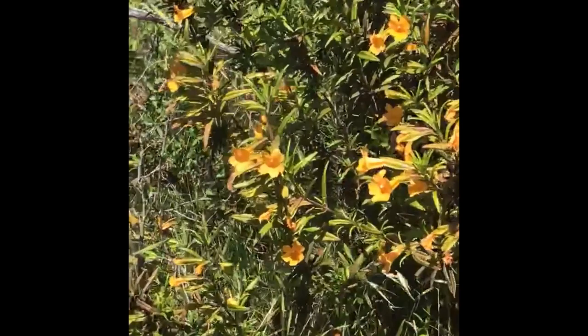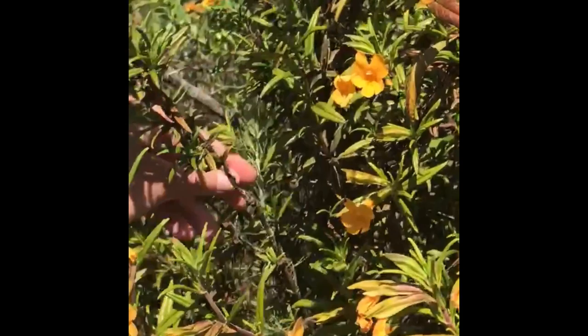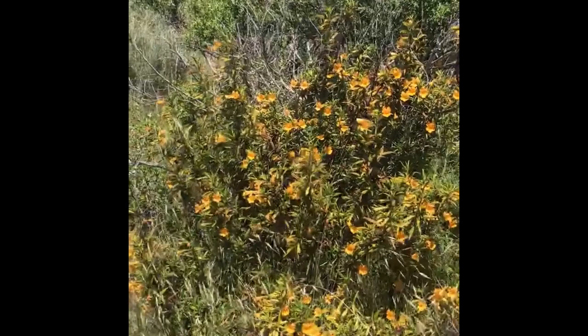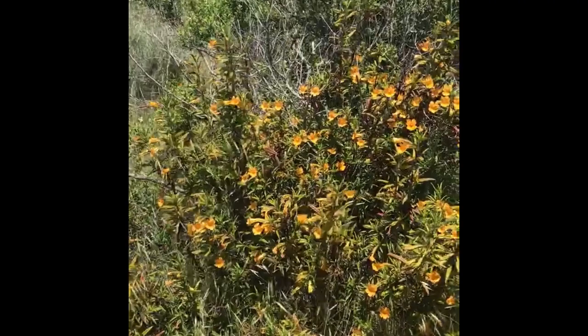Here we have a species that should be recognizable to you by now: sticky monkey flower. These leaves are a little bit dried out from the sun so they're not as sticky, but farther down on the plant it has the bilateral symmetry on the flowers and a tubular design. It's a shrub to about three to five feet, very drought-tolerant for your garden. There are so many varieties of monkey flower commercially available — reds, pinks, yellows, all different colors.